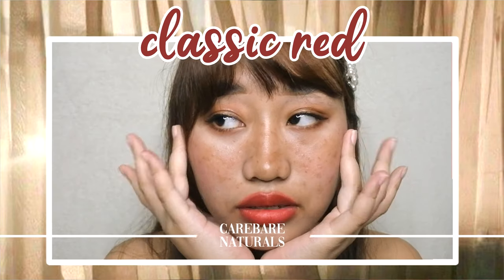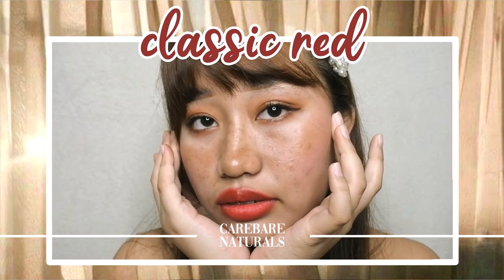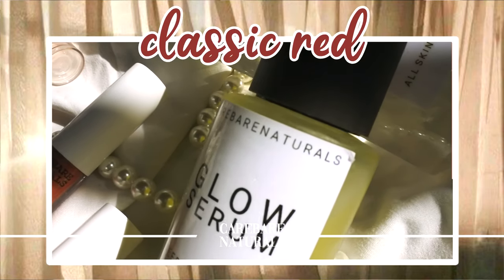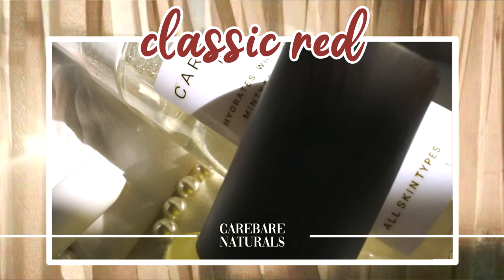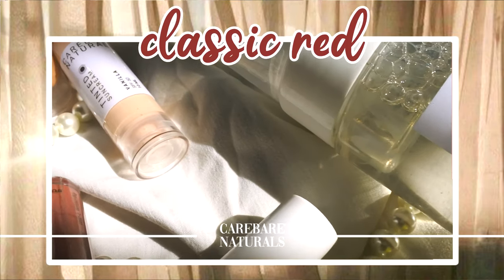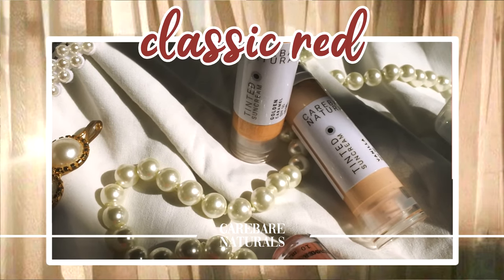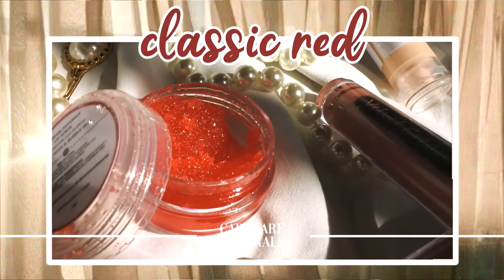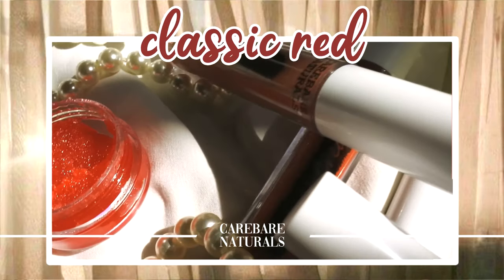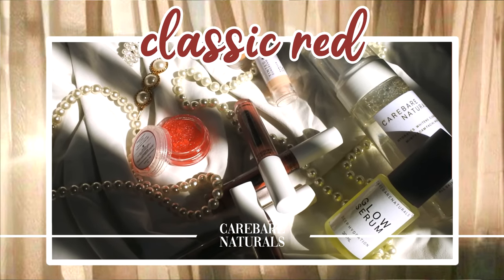Hello everyone, it's me again, Monique. Welcome back to my channel. For today's video I'll be sharing my review and first impressions of Care Bear Naturals — they sent me a PR box last June full of goodies, and we're going to dig into those as we do my version of the classic red lip look.